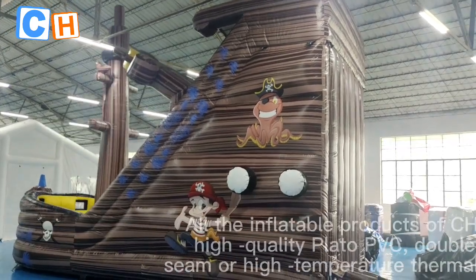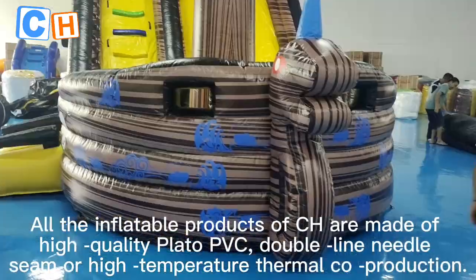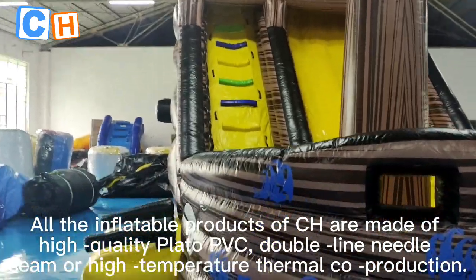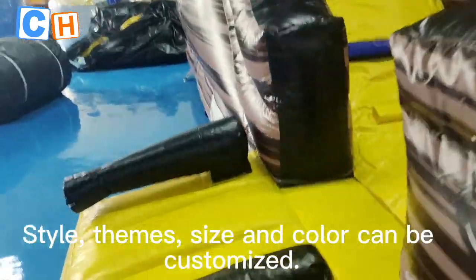All the inflatable products of CH are made of high-quality PVC, double-line needle seam, or high-temperature thermal welding production. Style, themes, size, and color can all be customized.